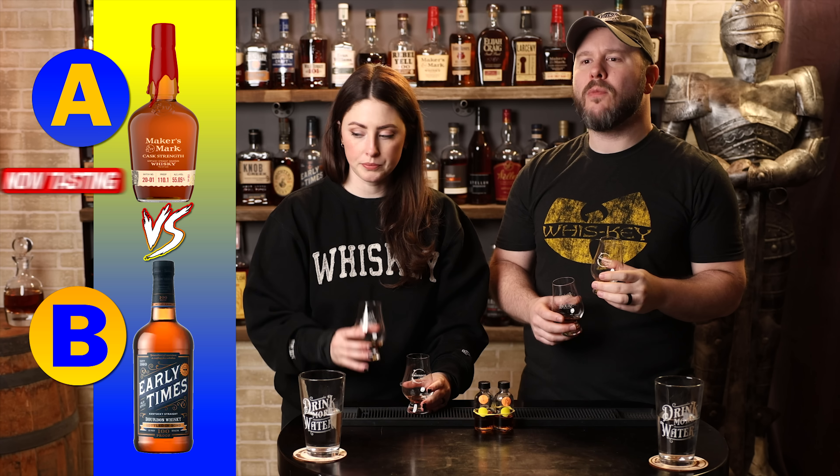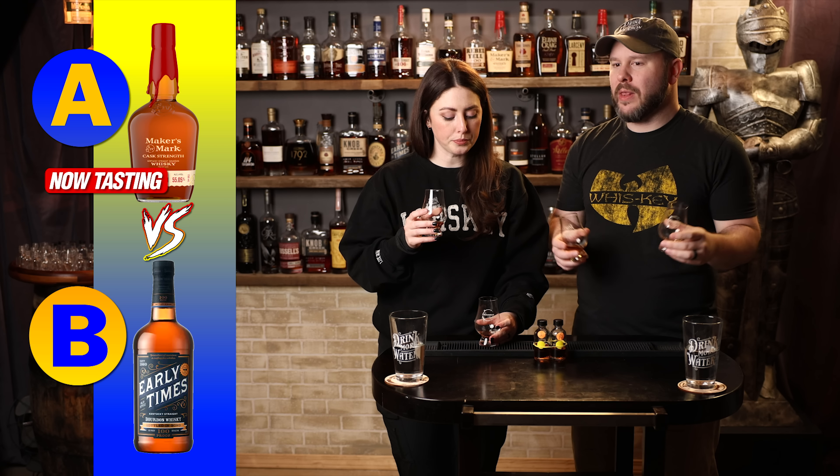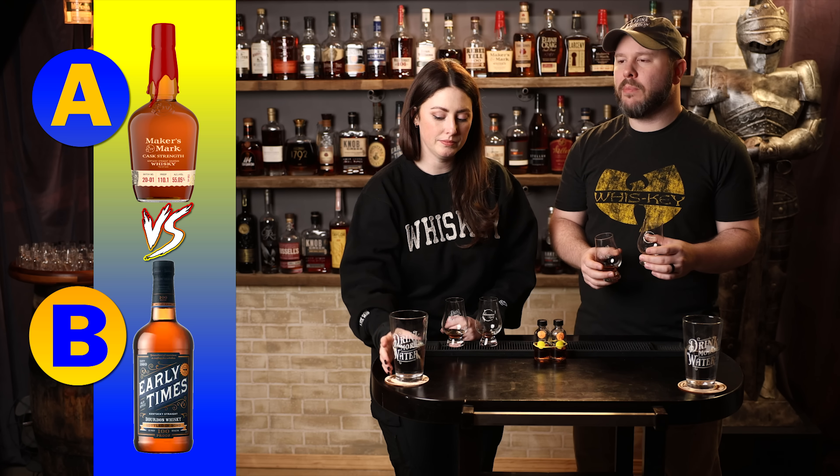Back to A — I get more of a whipped marshmallow now, maybe it's s'more. That campfire graham cracker quality. But I got more fluffiness on it this time. This one is tough for me — I think they each have their merits. The finish on B feels like it goes on for a lot longer. I like the perception of more proof on B.